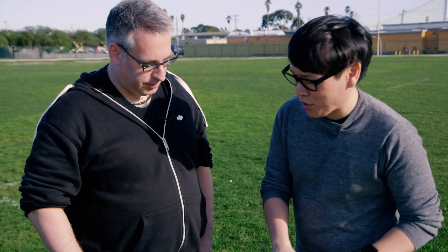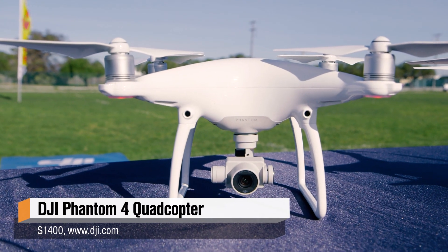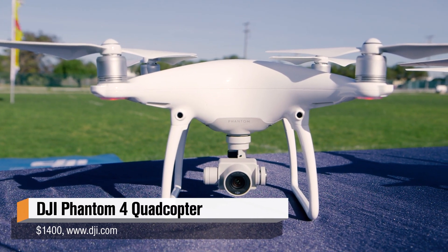This is Adam from DJI. Adam, tell me about the Phantom 4 — what's different and new? This is the safest, easiest to fly, and most fun drone that DJI has produced to date. It has a number of really interesting features that make that possible.